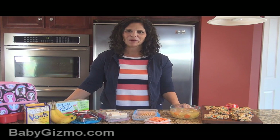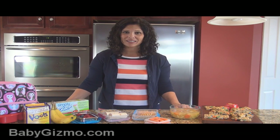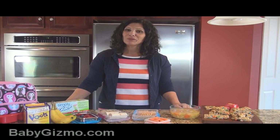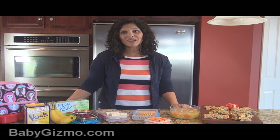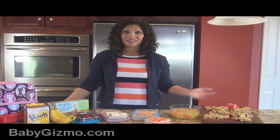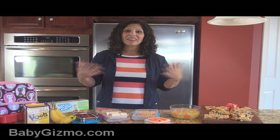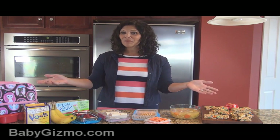Hey everyone, it's Holly from Baby Gizmo. Today we're going to talk all about different ideas to put in their lunch boxes. I'm one of those moms that likes to pack their lunch, and I know there are some people out there, including myself, that just can't look past the peanut butter and jelly, the chips, and the dessert. It's hard to think of a new lunch item each day, so I wanted to give everybody some fun ideas.